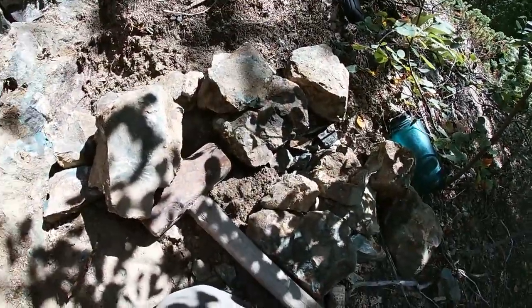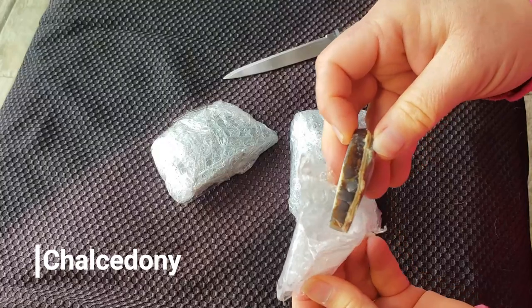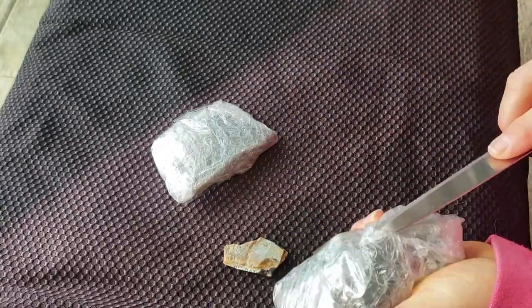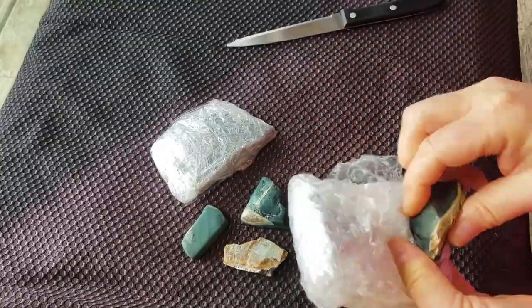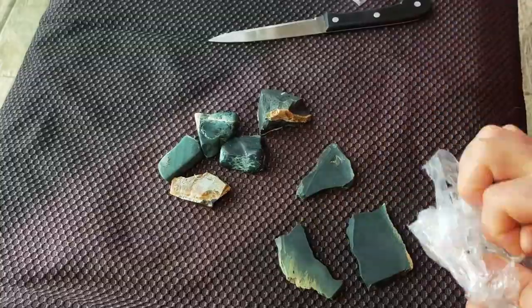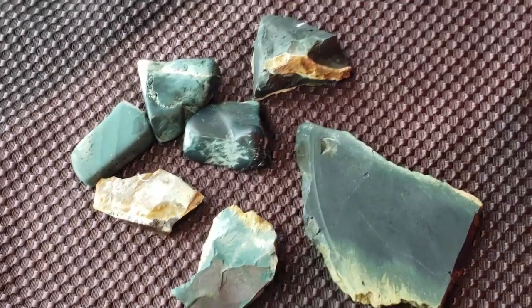This unique unveiling started with a juicy piece of chocolate toffee chalcedony — one of many materials the volcano produces. But this, this is what we're here for: a jasper material with varying hues from a light seafoam green through emerald.